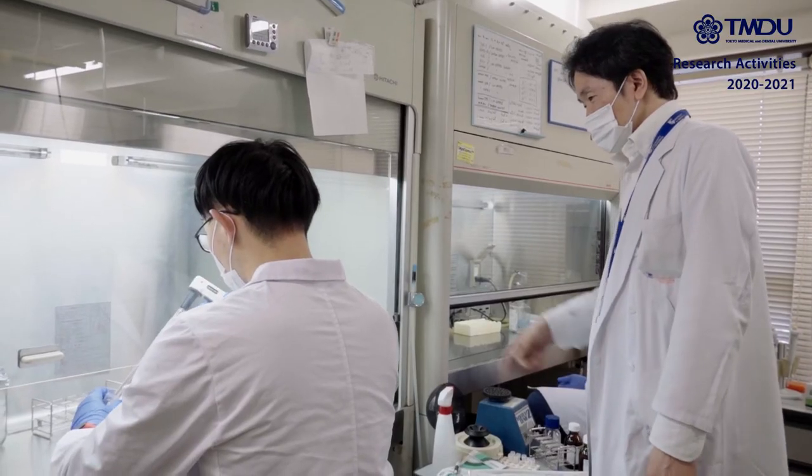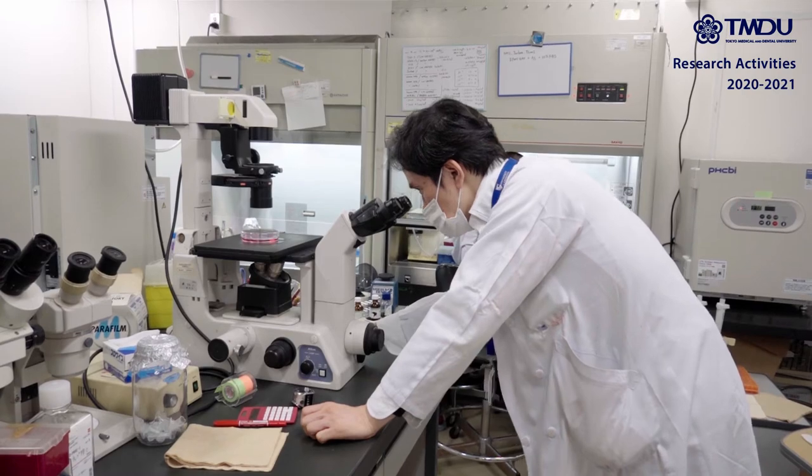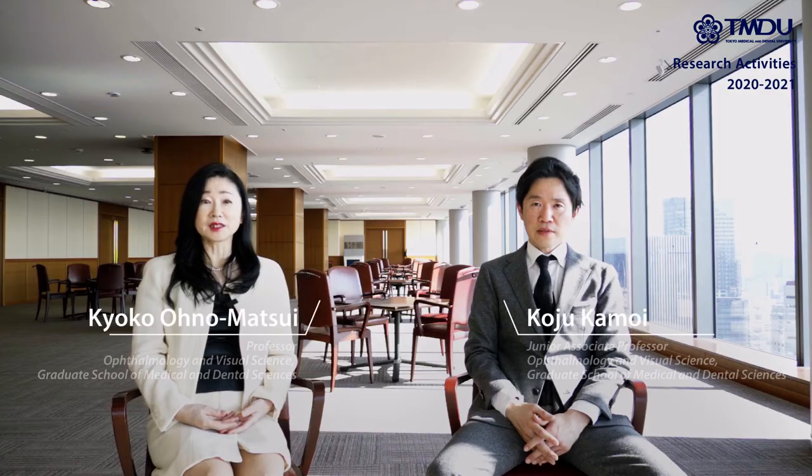I'd like to introduce our assistant professor, Dr. Koju Kamoi, who conducted this great study regarding human T cell lymphotrophic virus type 1, or HTLV-1.